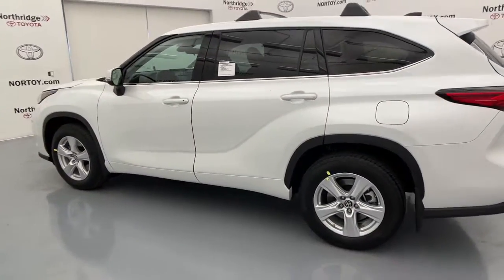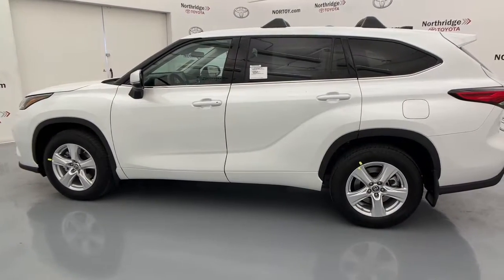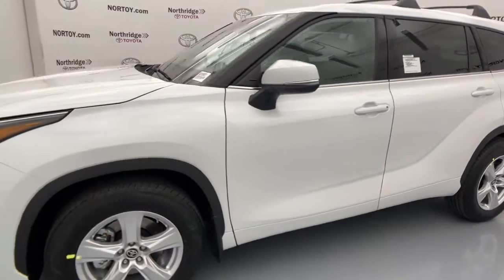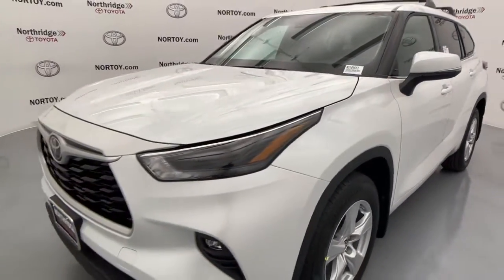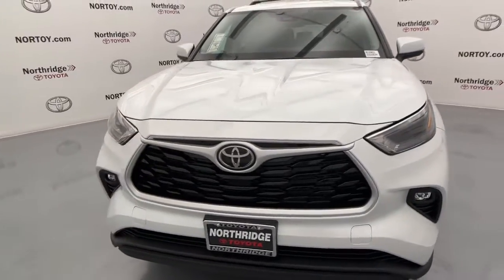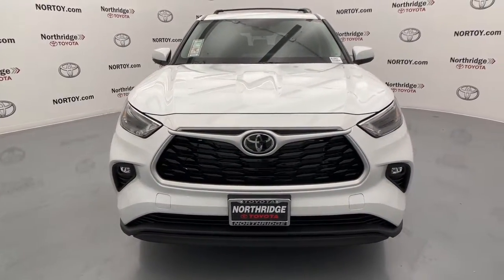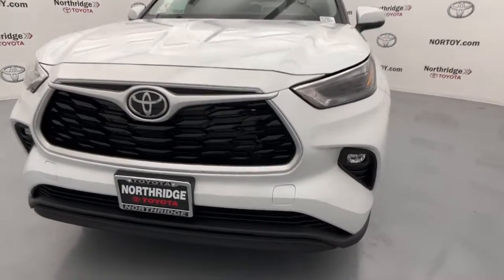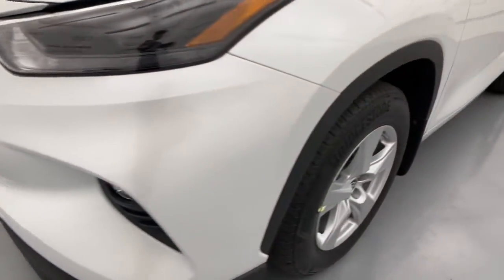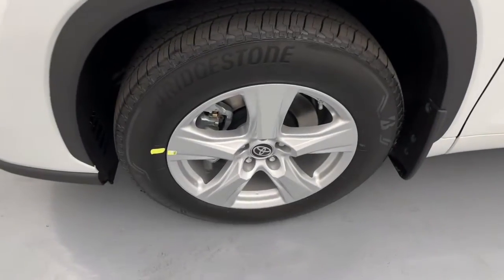These are just some of the great options this vehicle comes with: third row seat, keyless entry, power lift gate, fog lamps, blind spot monitor, electronic stability control, Wi-Fi hotspot, tire pressure monitoring system, and trip computer. Make every drive all that it can be in this comfortable and capable Highlander.